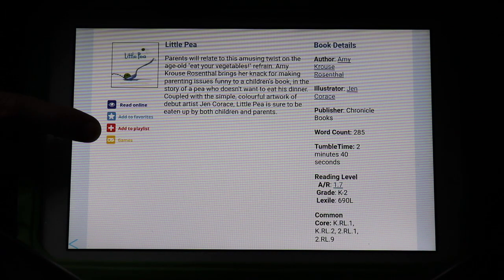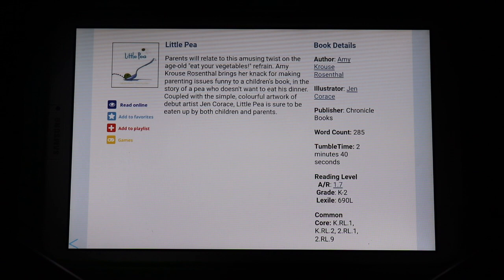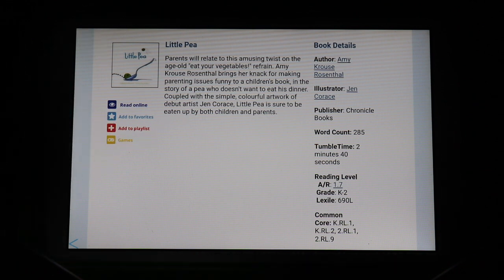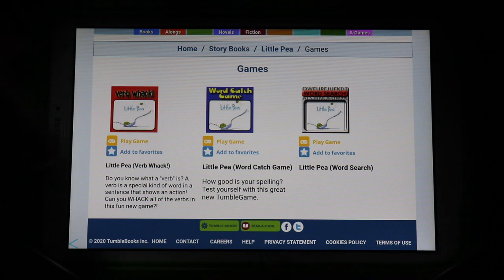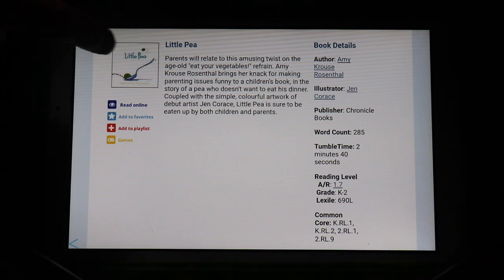Some books also have a game available. The game is related to the story and helps develop reading skills — working on sentences, words, and reading. For Little P there are three games: one about verbs, a word catch game, and a word search — all related to the book. At the bottom corner there is a back arrow to return to the previous screen.